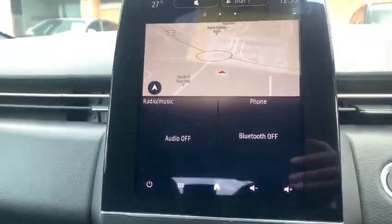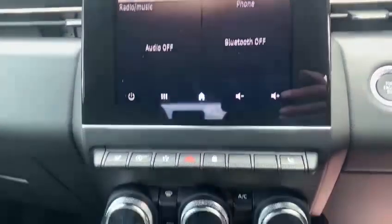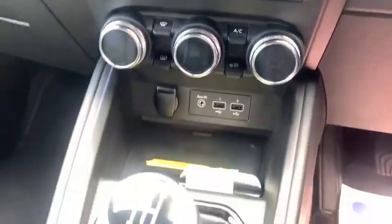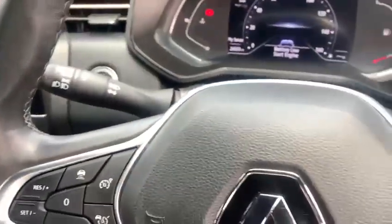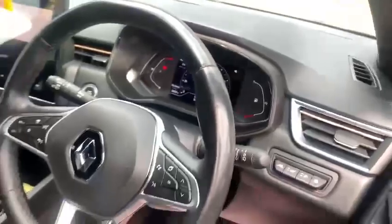In the middle here you've got your 10.3 inch EZ-Link system, so that's Apple CarPlay, Android Auto, climate controlled aircon, a six-speed gearbox, and of course you've got the electric parking brake as well. Also auto lights and wipers are part of the standard trim.